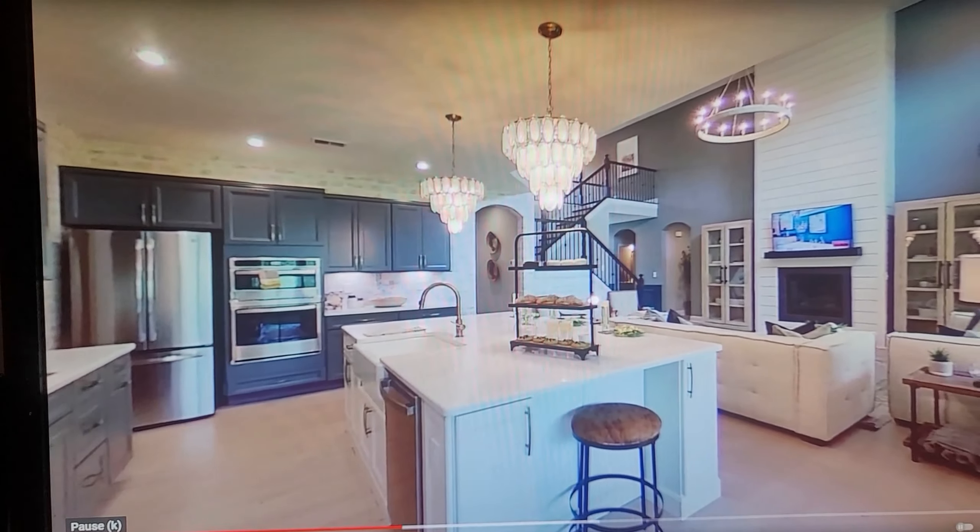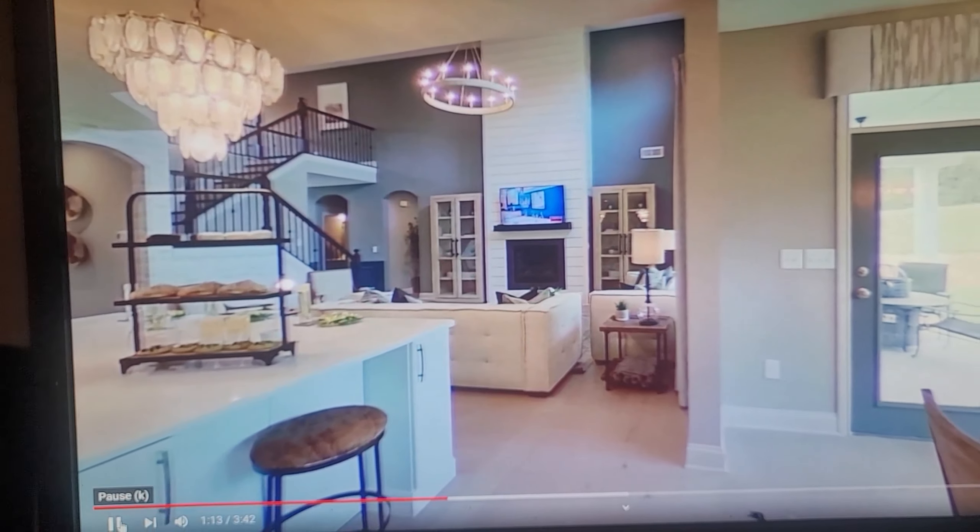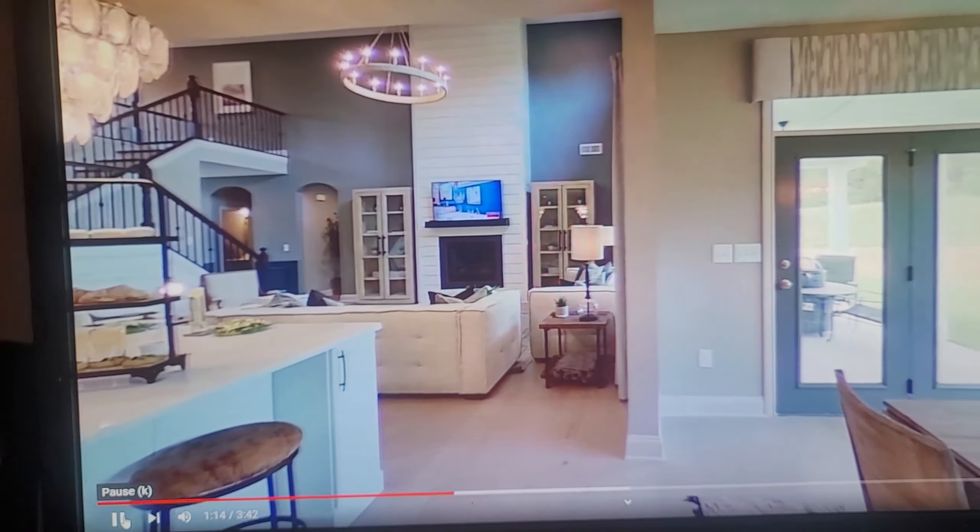Look how huge that kitchen island is — it's massively big. There's also a nice pantry, and you can see the gas burner with the range hood, which are upgrades.